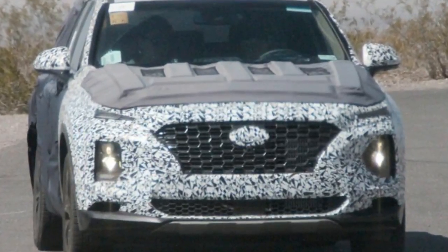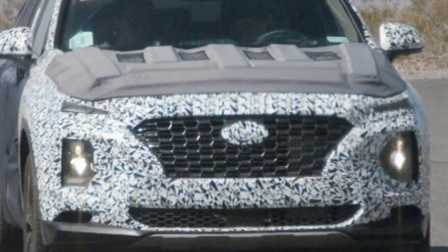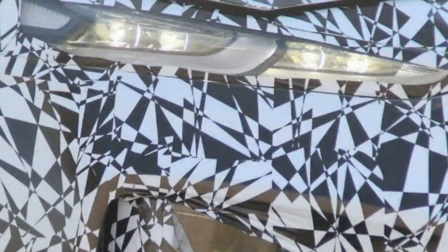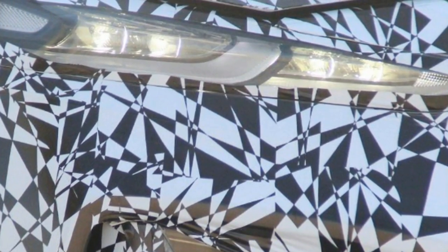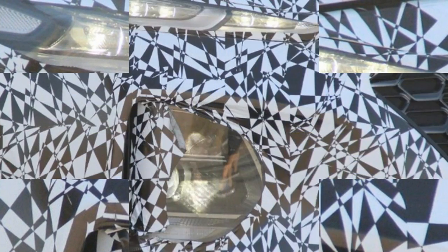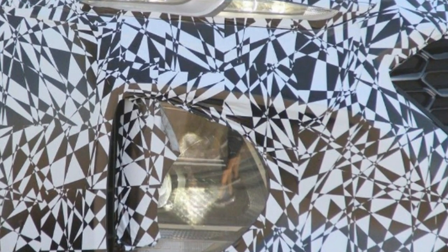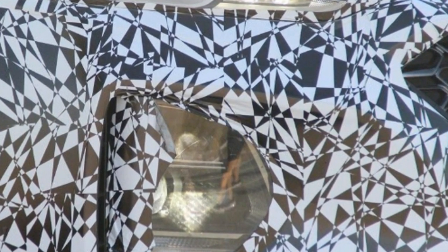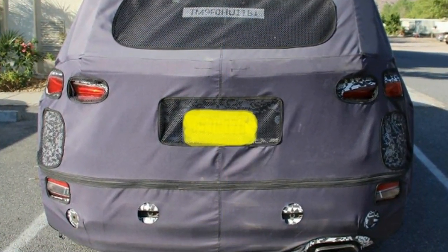The sketches show the new Santa Fe will adopt more regular bodywork inspired by the look of the new Kona crossover. The front headlights appear slimmer and integrate with the grille, while a chunky front bumper and LED fog lamps give a more striking front end than today's model. The oversized alloy wheels are unlikely to be representative of the showroom models, but the chrome skid plate and detailing on the sills add a sportier element.